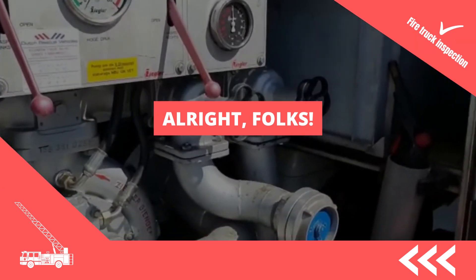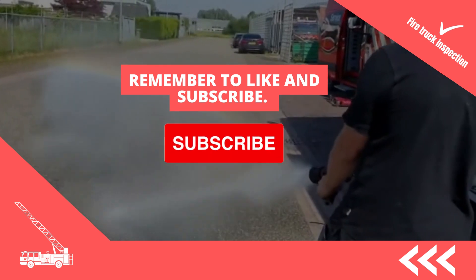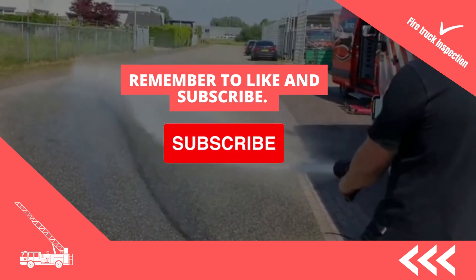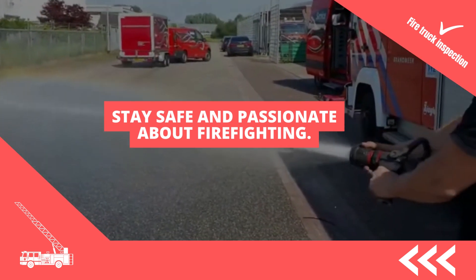Alright folks, that wraps up our checklist for things to check in a firetruck before buying. Remember to like and subscribe for more content if you found the video helpful. Stay safe and passionate about firefighting. Thank you.